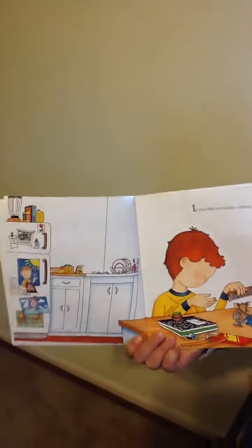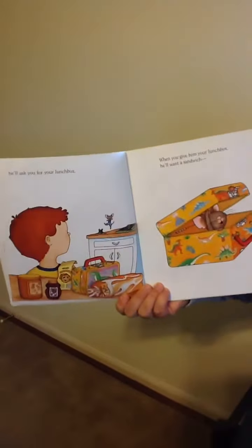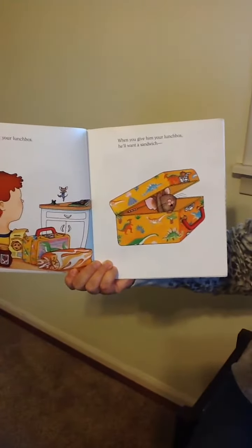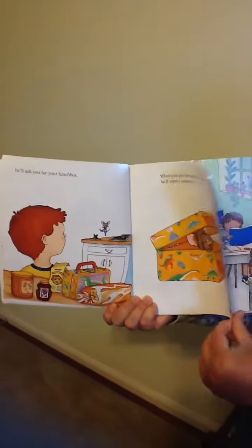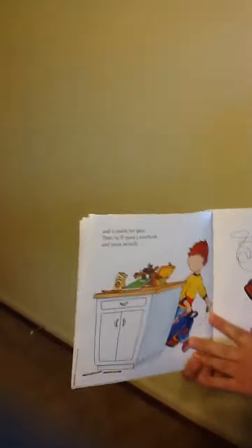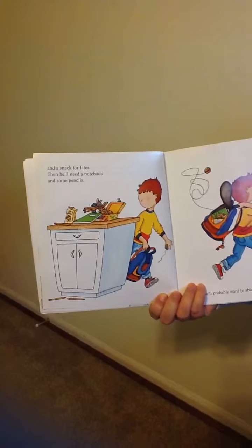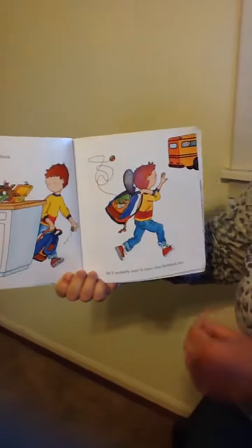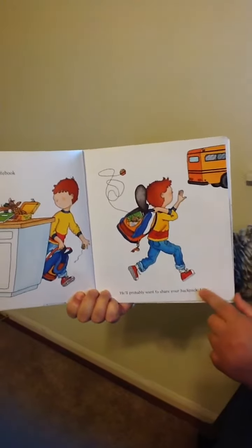If you take a mouse to school, he'll ask you for your lunchbox. When you give him your lunchbox, he'll want a sandwich and a snack for later. Then he'll need a notebook and some pencils. He'll probably want to share your backpack too.